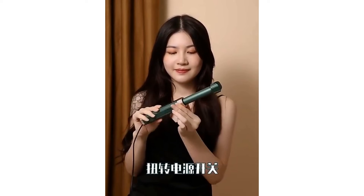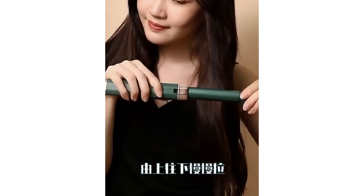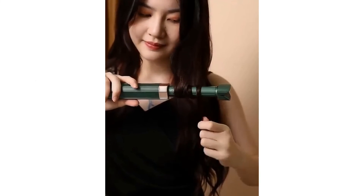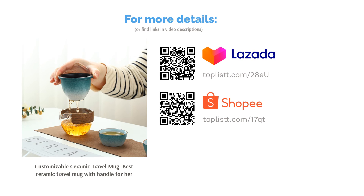You have the option to color it the way you want, or you can give it straight away and let them have the fun. This feature allows you to show that it's not only about the physical gift, but also the effort that comes with it. It's affordable, made out of high-quality ceramic, and can hold about 400 milliliters. However, it doesn't insulate temperature well, so it's more of a drink-right-away mug — but it does come with a lid to secure your beverage.